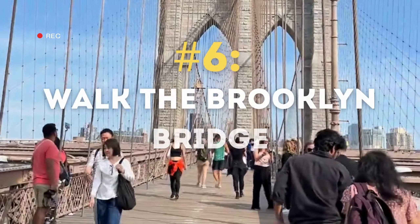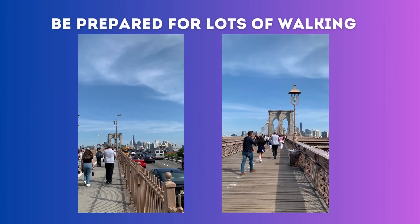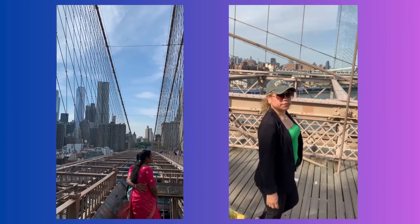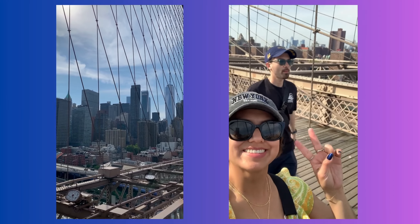Number six on the list is to walk the Brooklyn Bridge. Be sure to wear comfortable shoes as you will be doing lots of walking. It took us 40 minutes to walk the entire bridge because we stopped for pictures and videos, but it should take about 20 minutes as it is 1.3 miles to cross.